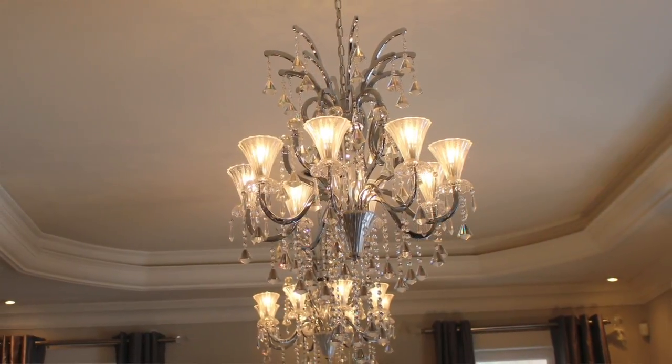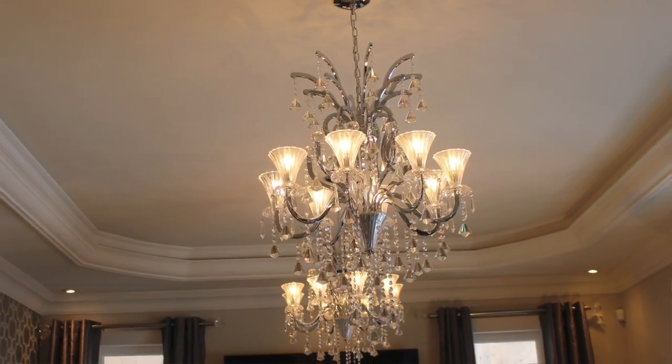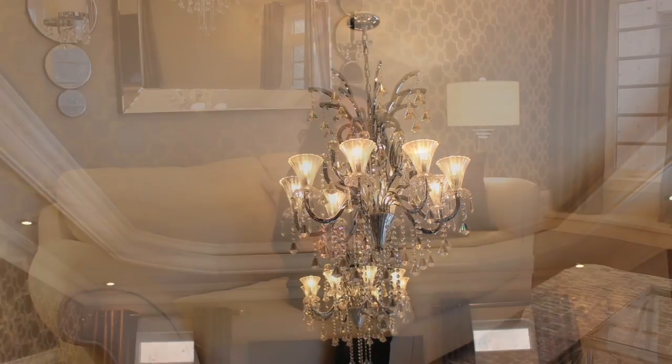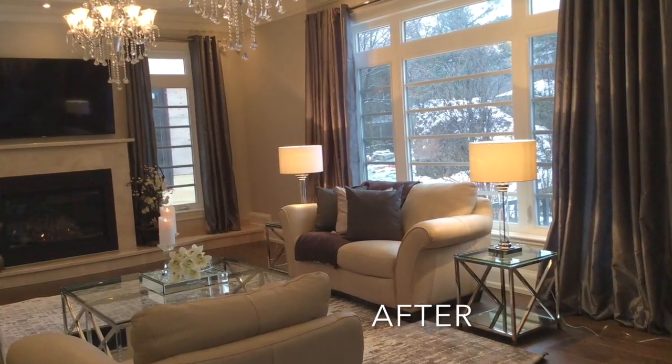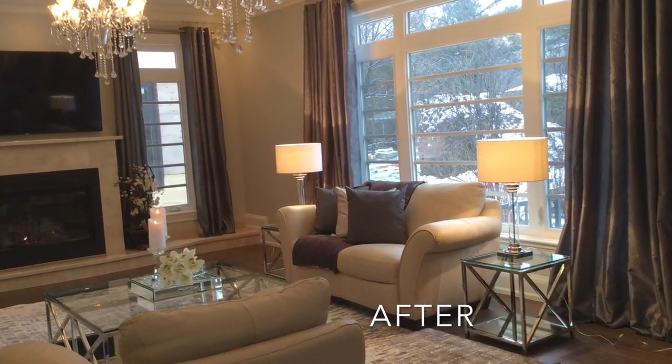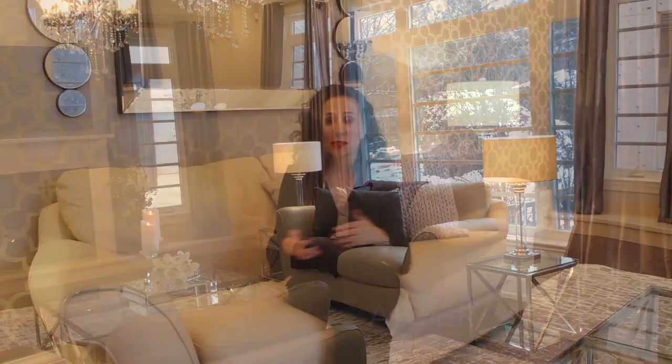Another reason we chose these mirrored wall sconces and the mirror is that there were two existing crystal chandelier dangling fixtures the builder had provided with the home — which is exactly what we have in our wall sconces. The mirror reflects the outside when it's bright, and at night it reflects the chandeliers. So now this room is tied together — it's light, airy, and it utilizes the natural light in the space.